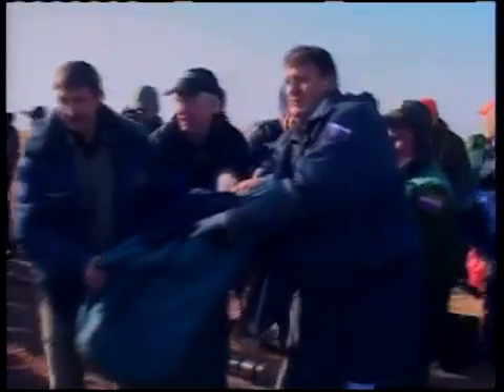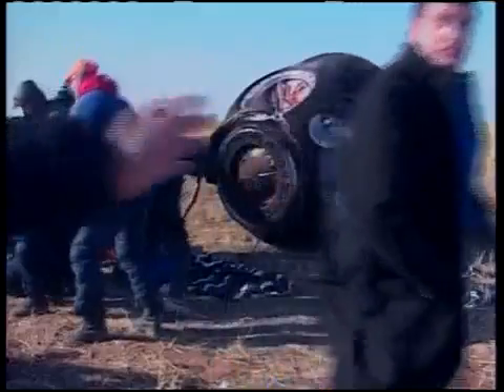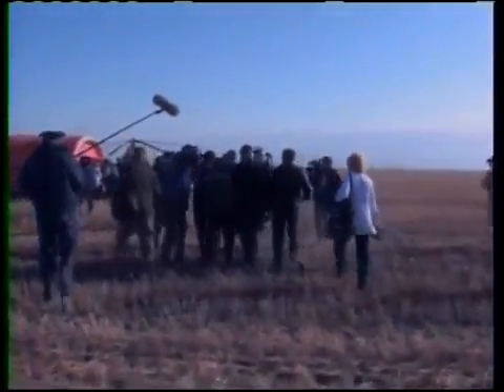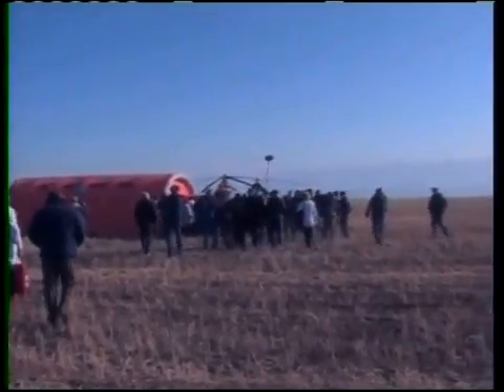The crew members are now being carried by the search and recovery forces to the medical tent. You can see a good view of how desolate the area is, and now a good view of the Soyuz TMA-14 capsule — with a quick glimpse of Kirk Shireman, the Deputy Program Manager for the International Space Station Program. Guy Laliberte is being brought to the medical tent along with Padalka and Mike Barrett. You can see the orange inflatable tent — the first piece of equipment set up by the technicians who arrive in the very first helicopter at the landing site.